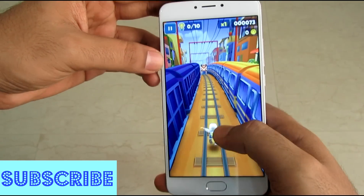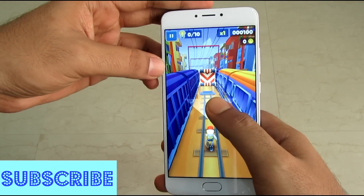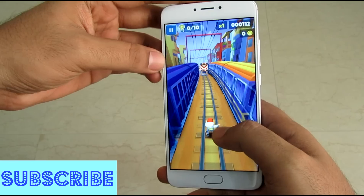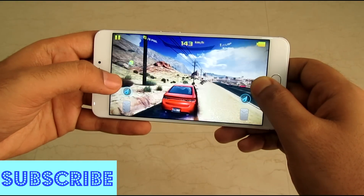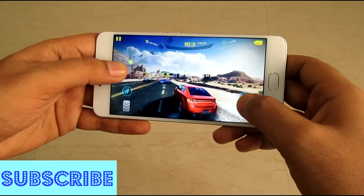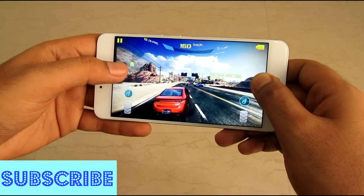Now talking about the gaming performance — the gaming performance of this device is mediocre. You can easily play regular games such as Subway Surfers, Temple Run, and Pokémon Go, but more graphics-intensive games such as Asphalt 8 cannot be played smoothly at high graphics settings.